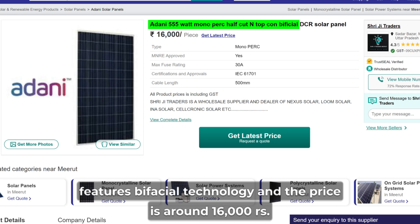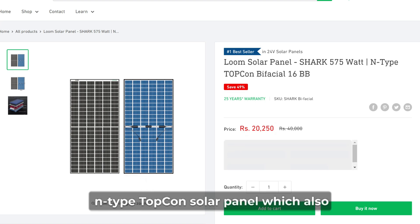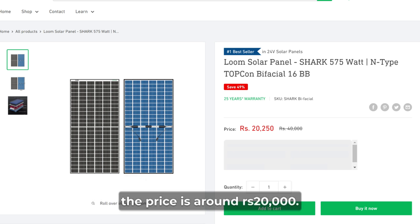The price of the Adani panel is around Rs.16,000. Next is Lume Solar company's Shark 575 N-Type Topcon solar panel, which also features bifacial technology offering excellent power generation, and the price is around Rs.20,000 only.